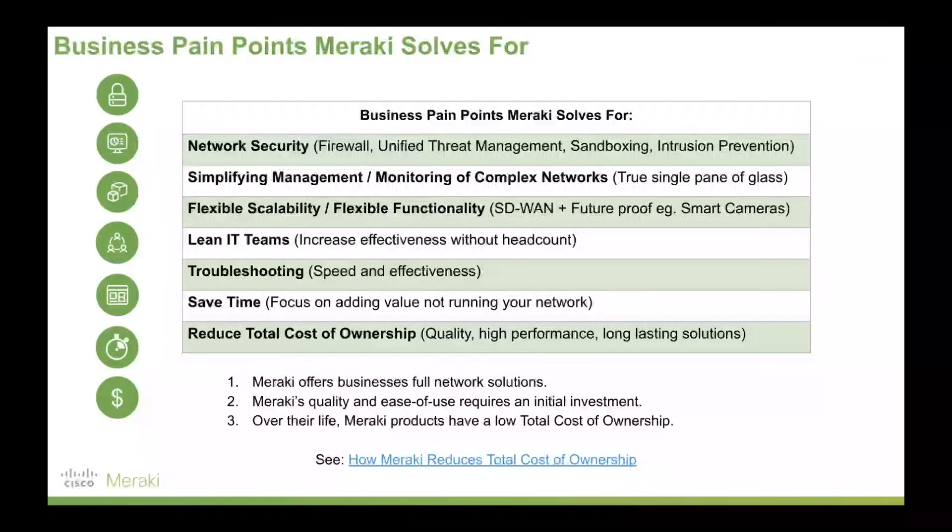If you're not after that and you want something that isn't going to address all these business pain points, Meraki is probably not a good fit. But if you are a business making decisions based on business needs and you want a solution that's going to be the robust backbone of your operations, Meraki is a great fit.